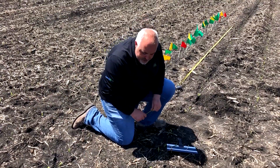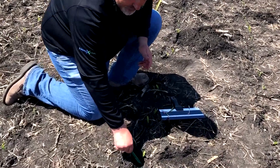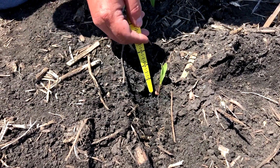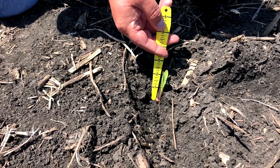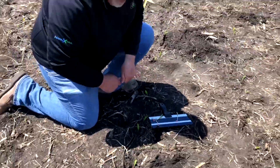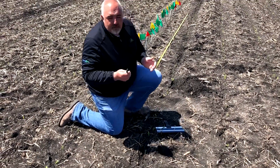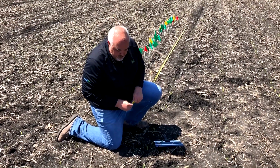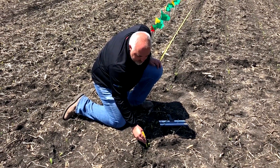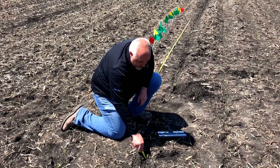Now we're checking seed depth. One way to do this is to dig out the trench, look at the seed, take your measuring tool at the top of the soil line, and measure down. This one's probably planted about an inch to an inch and a quarter — a little shallow. We usually tell growers to plant about an inch and three-quarters to two inches. Being a little shallow can mess up nodal root development, and if you start getting drought, poor nodal root development, or high wind, you could see root lodging with shallow-planted plants.